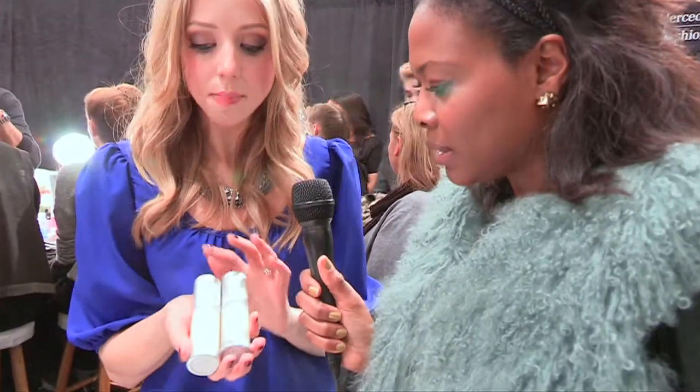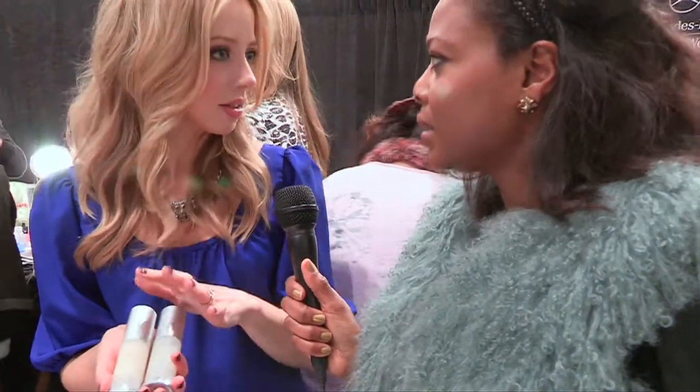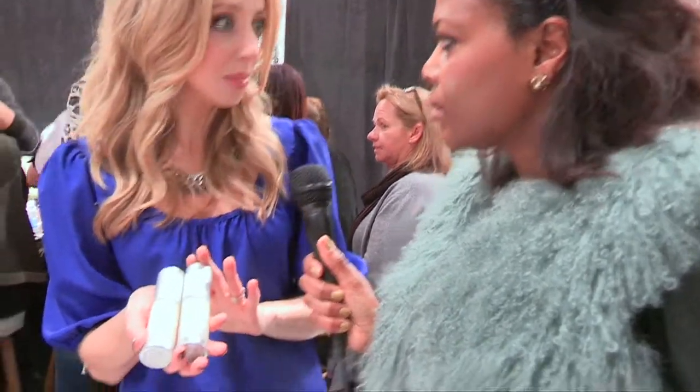Once the skin is clean, the next step is to hydrate. A lot of the models are really young and have combination skin, so we're going to use a couple of things. The Arcona Magic White Ice is a lightweight gel hydrator, perfect for combination skin — it's not going to clog the pores. But if there are areas that are more dehydrated — it's winter time, maybe they need a little extra moisture — the hydrating serum is going to be applied right after that.